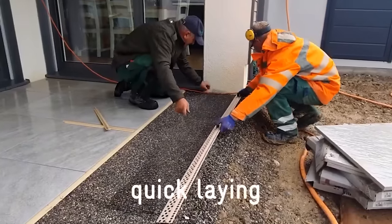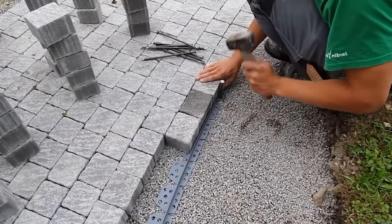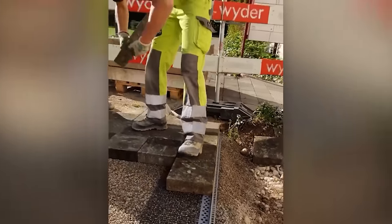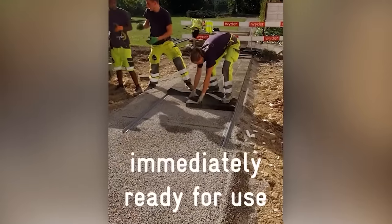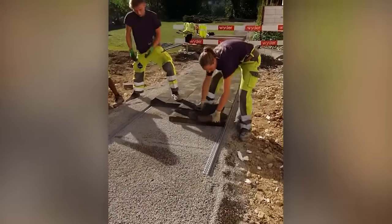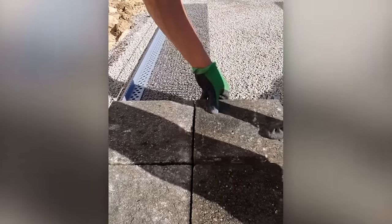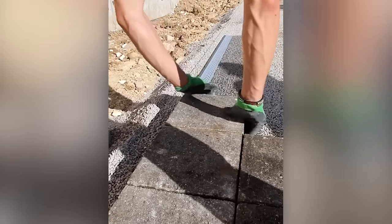The grid is held in place under the weight of the slabs or pavers, and the load-bearing capacity of the entire structure is 3.5 tons, making this solution also suitable for parking lots. It allows you to create a very beautiful and uniform joint between the paving tiles and the lawn, and the area can be shaped according to the customer's wishes.